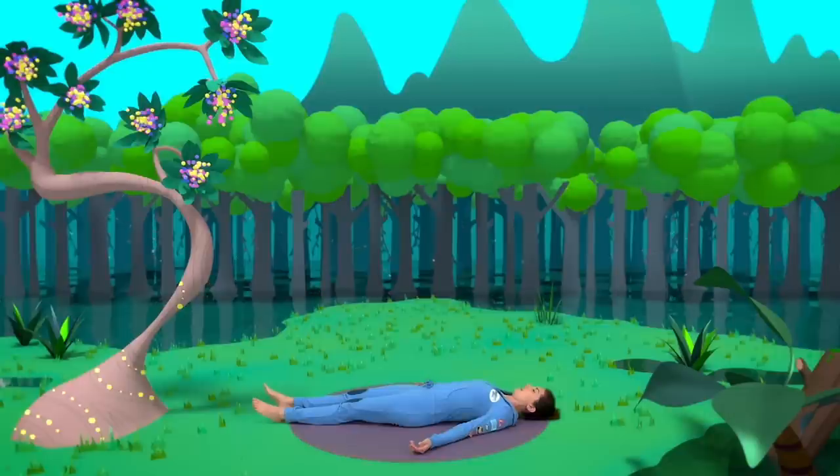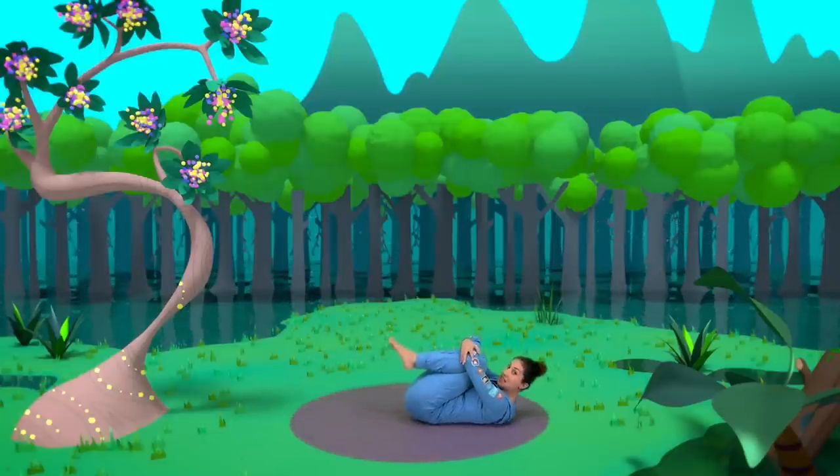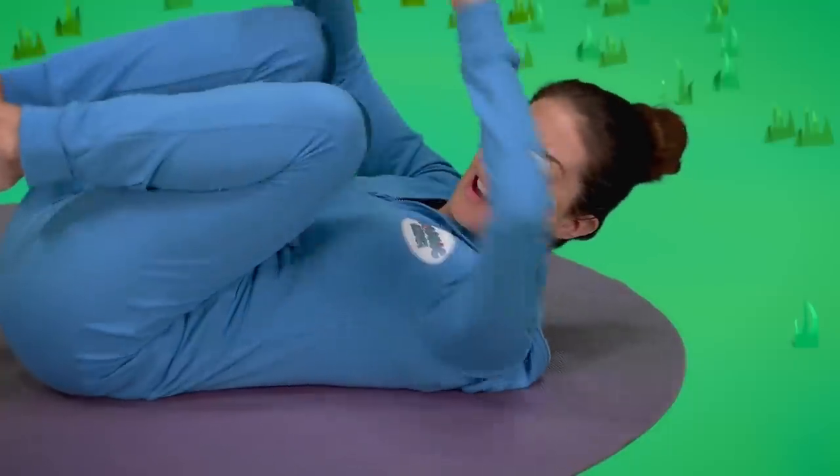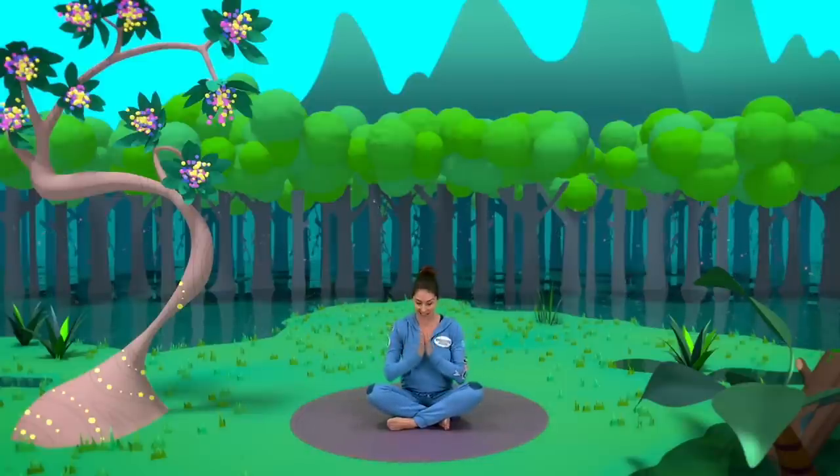We can be whatever we want to be. And we lie feeling that stillness, that peace, that contentment to just be. Slowly now we start to wiggle our fingers and wiggle our toes. We give our knees a big cuddle, maybe giving them a kiss too. We roll over onto our sides and come up to sit with our legs crossed. We bring our hands together at our hearts and finish just the way we started with our secret yoga code word — which is namaste.